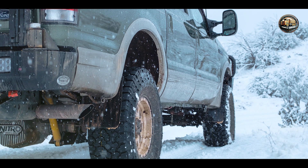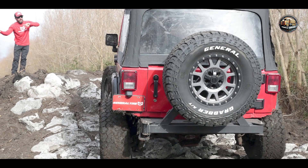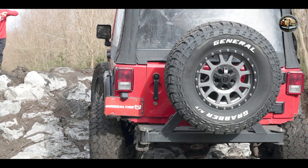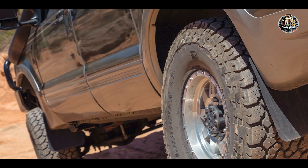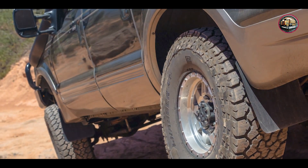Constructed with a durable compound and reinforced sidewalls, the General Grabber A/TX is built to withstand the toughest off-road challenges. Its aggressive tread design provides excellent traction and grip, ensuring long-lasting performance and reliability.